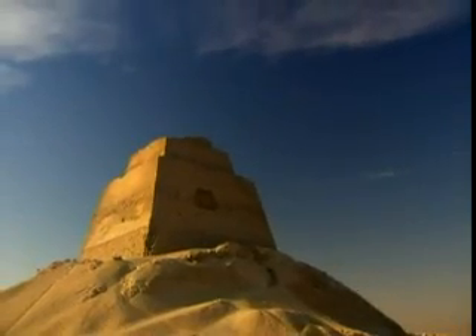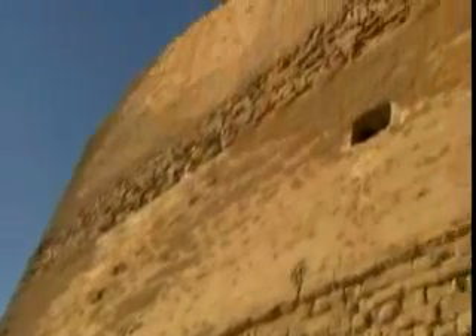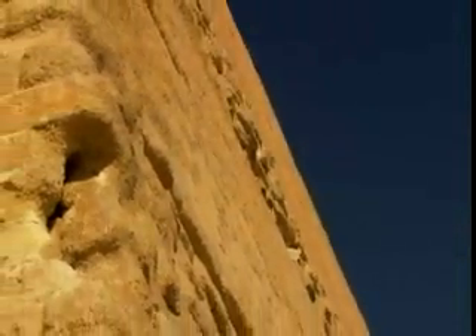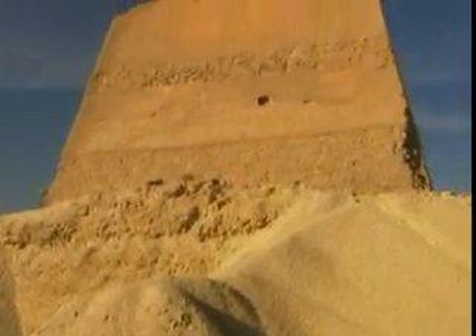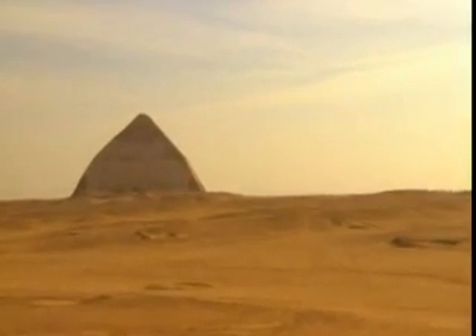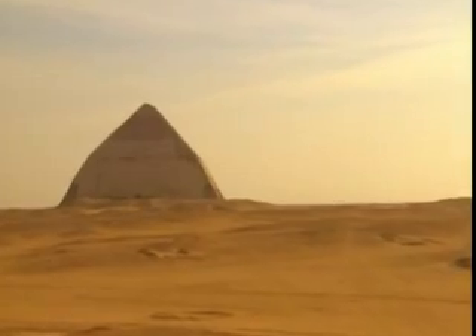We don't know when it collapsed — it could have been during his reign, or maybe centuries after. It's possible the design was so flawed that the entire project was abandoned, but it's more likely construction was completed and this was the first true straight-sided pyramid. While Egyptologists aren't sure if it fell during his lifetime, we do suspect that something about this pyramid didn't please Sneferu, because he began a second one a few miles south at Dahshur.